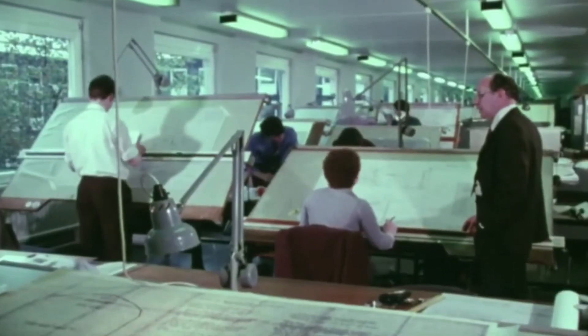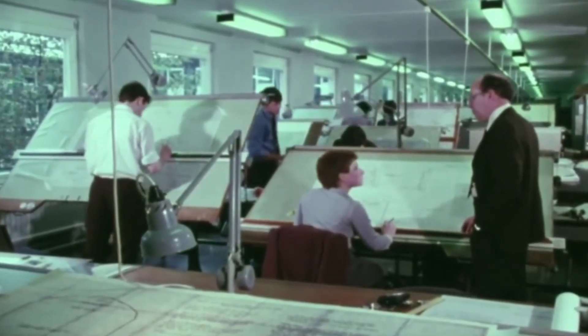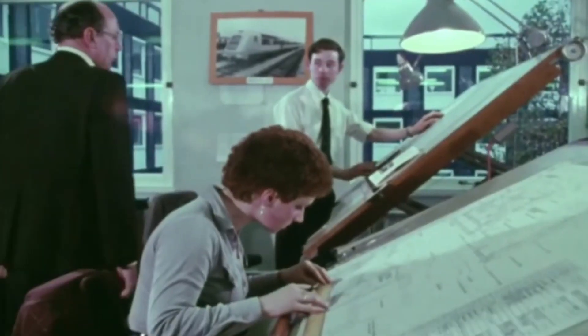Female engineers, still rare at the time, often faced initial curiosity, but soon proved themselves by working hard, getting involved and showing they were every bit as capable as their male colleagues.